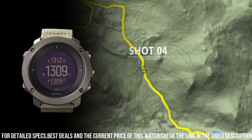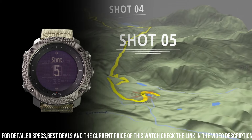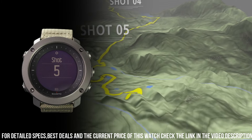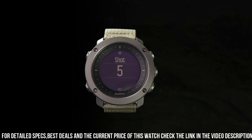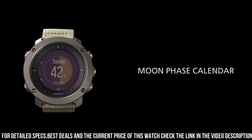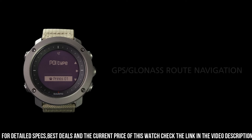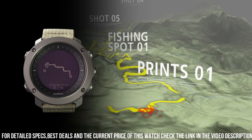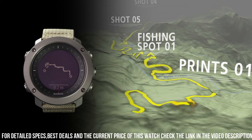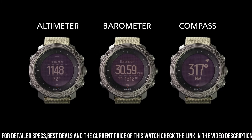The Tunto Traverse Alpha comes with a variety of outdoor-specific features, including GPS GLONASS positioning, moonphase calendar, sunrise-sunset alerts, and automatic shot detection for hunting. It also has fitness and health-tracking features including heart-rate monitoring and step-tracking. In terms of connectivity, the Tunto Traverse Alpha supports Bluetooth and can receive notifications from your phone.